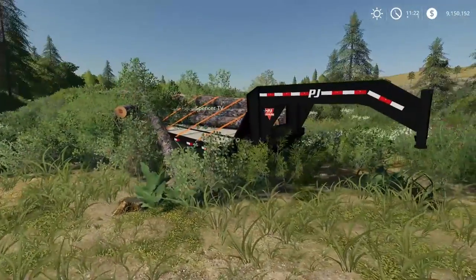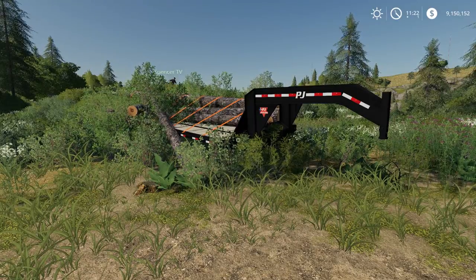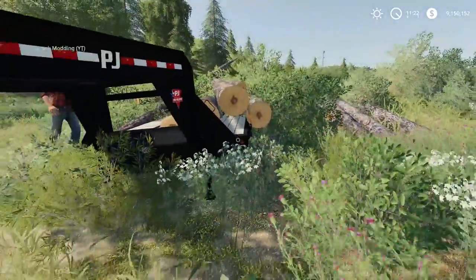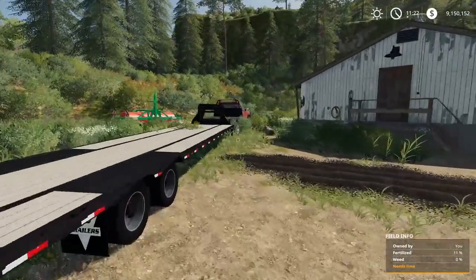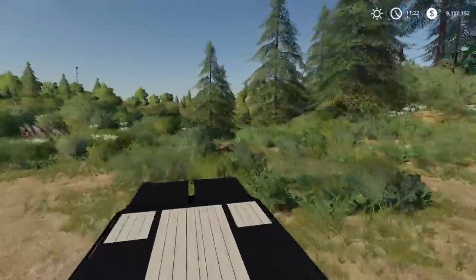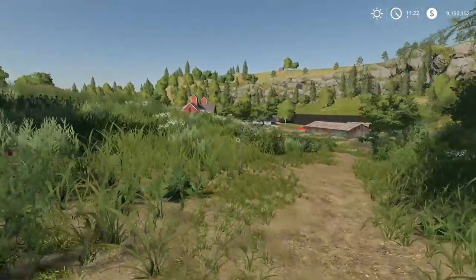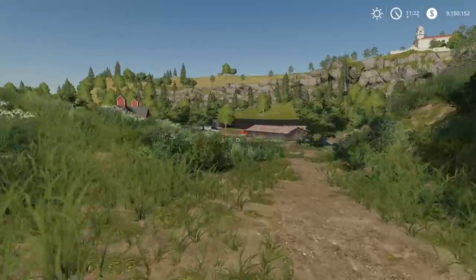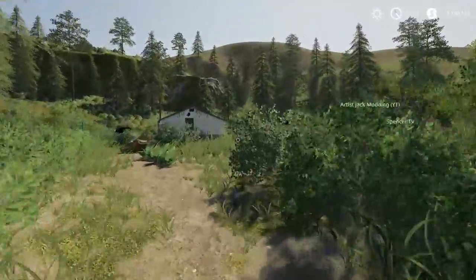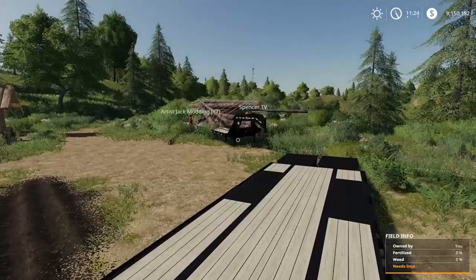What happened is Spencer loaded these up before we recorded and they kept unloading whenever I came back in the game - they'd always be on the ground even though I saved it. They kept falling off the trailer. Also, a big thank you to Artist Jack - he fixed up that Case combine over there. It wasn't working at all in the game and he fixed it up. Another guy on Facebook sent it to me - I think his name was Summit. Thank you, Artist, coming in clutch there.